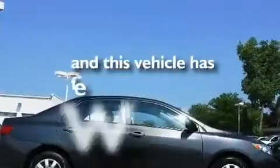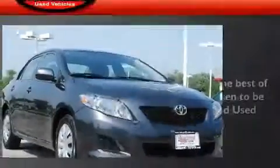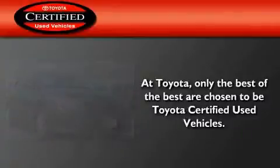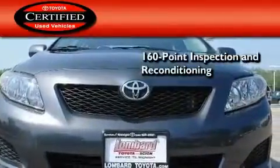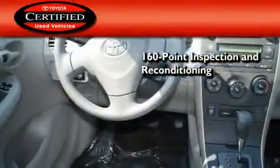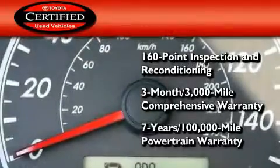This vehicle has fewer than 33,000 miles on the odometer. Toyota certification includes a 160-point inspection and an extensive reconditioning process, plus a three-month, 3,000-mile comprehensive warranty, and a seven-year, 100,000-mile powertrain warranty.